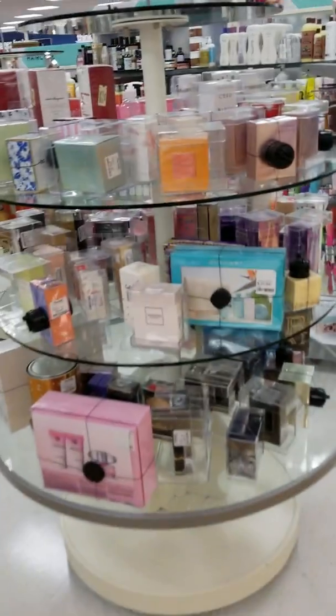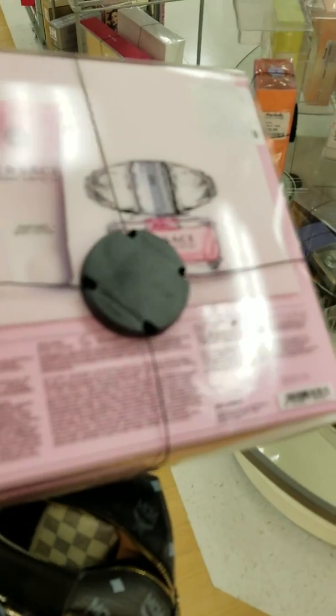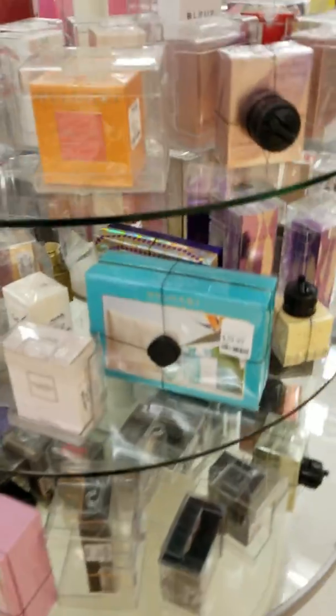Here are some perfumes. Here's a Versace set right here — it comes with the lotion, a shower gel, and the perfume, and it is $49.99.